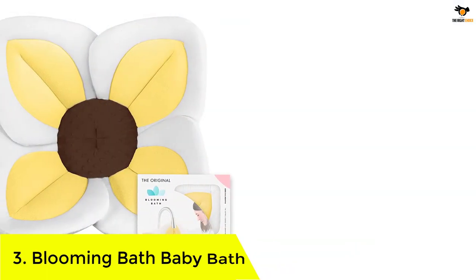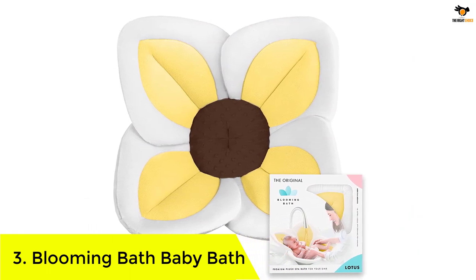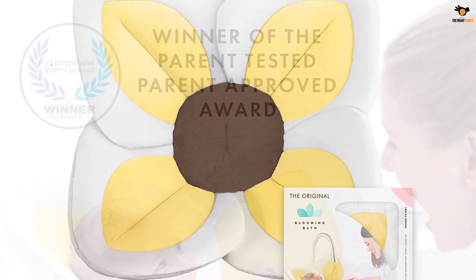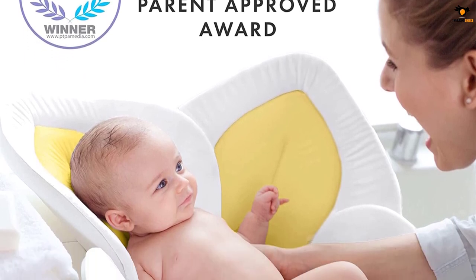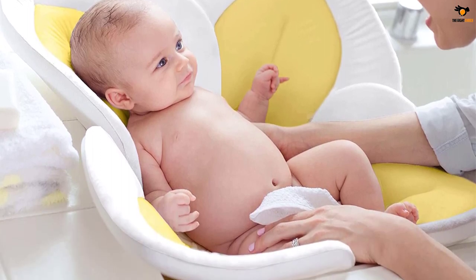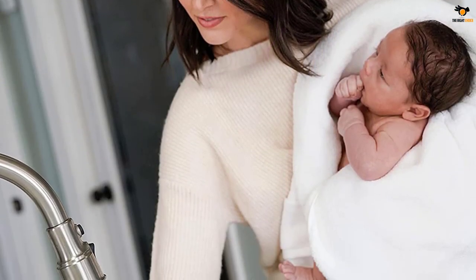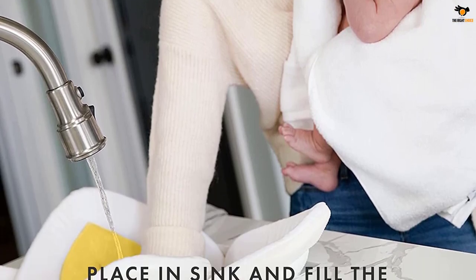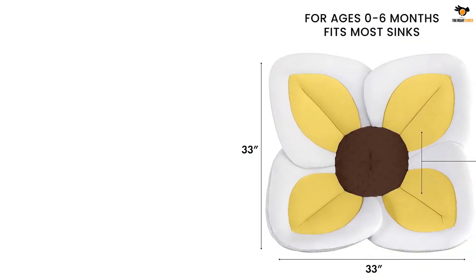Number 3: Blooming Bath Baby Bath. Many baby bathtubs fit in sinks, but not all baby bathtubs are so floral. The Blooming Baby Bath, which is shaped like a lotus flower, is made from polyester plush and fits in most sinks. Recommended for use from birth to 6 months, the tub has a shape that keeps your baby comfortable and contained while they are bathed. And let's be honest, it makes for some pretty adorable photographs. This product is great for those who don't want to bend over and strain their back, or who don't have space for a bigger bathtub. Choose from 8 different colored flowers to suit your baby's style, or your own.